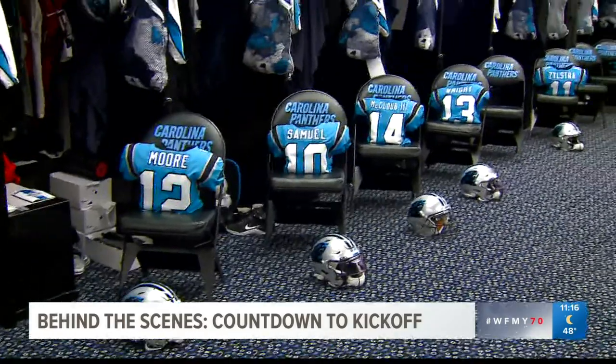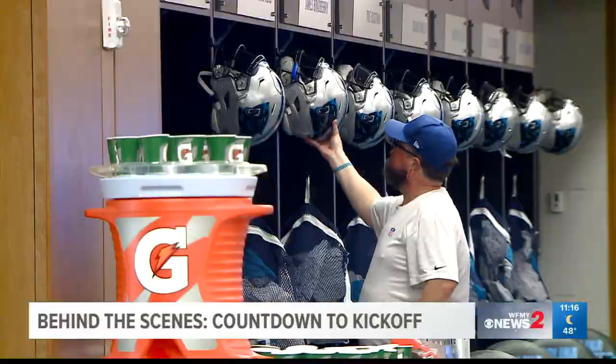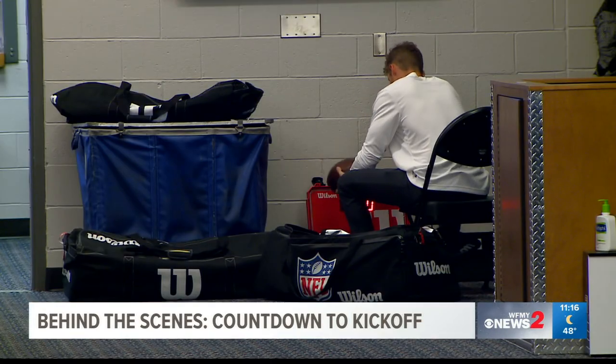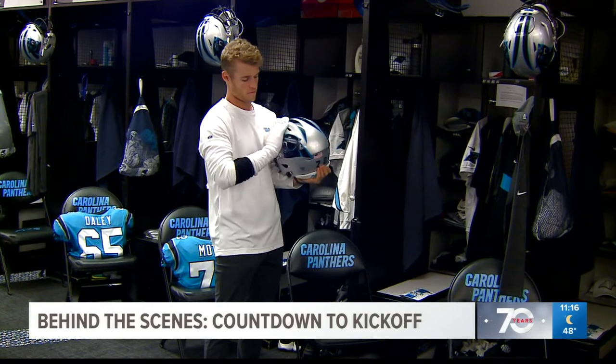Every set of shoulder pads perfectly lined up in front of the lockers. The helmets are buffed and then hung up. And game balls are properly inflated and inspected by game officials. Each step is critical to be ready for kickoff.